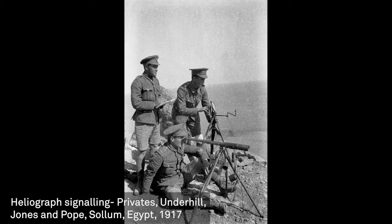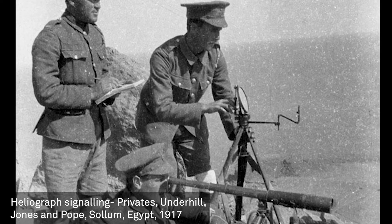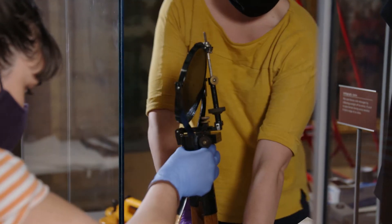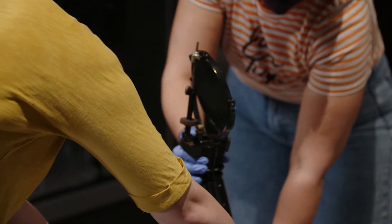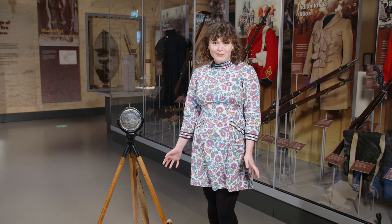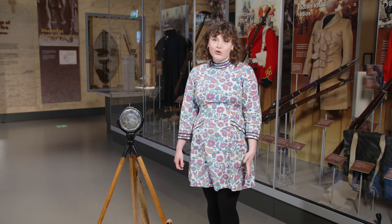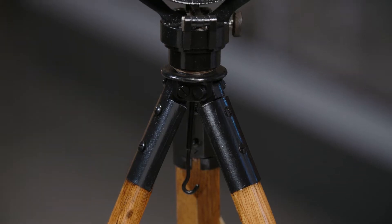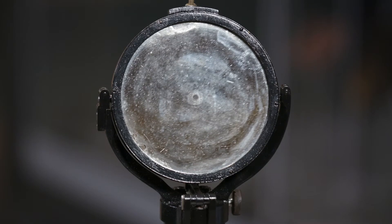This meant that soldiers could use a particular piece of equipment: a heliograph. Today we're going to go behind the scenes in the museum and take a look at a heliograph on display in our battle gallery. Heliograph comes from the Greek word helios, meaning light, and graphen, meaning to write — and that is exactly what it does. It writes, or sends, messages using light.